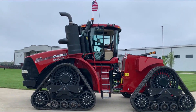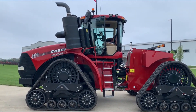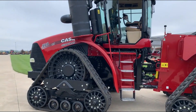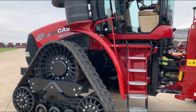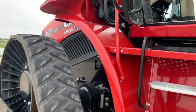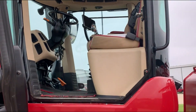Hello, we're here today at Berkey's in Urbana to talk to you about a 2020 500 row track that we have for sale. It has 2115 hours. It does have 18 inch tracks, a luxury cab, and a Pro 1200 monitor.